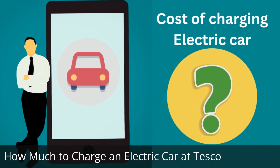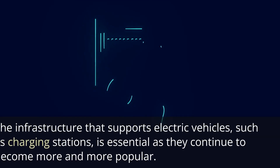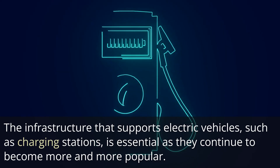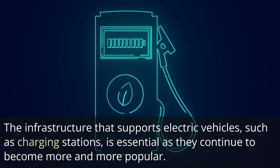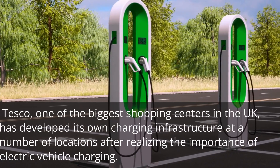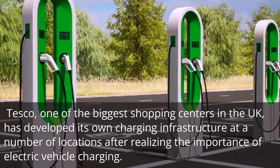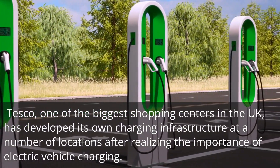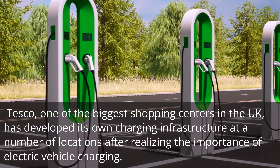How much to charge an electric car at Tesco? The infrastructure that supports electric vehicles, such as charging stations, is essential as they continue to become more and more popular. Tesco, one of the biggest shopping centers in the UK, has developed its own charging infrastructure at a number of locations after realizing the importance of electric vehicle charging.